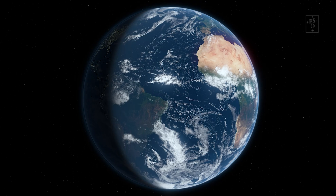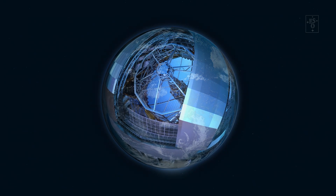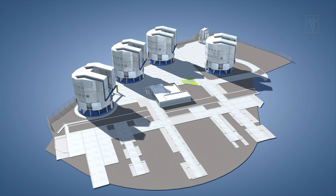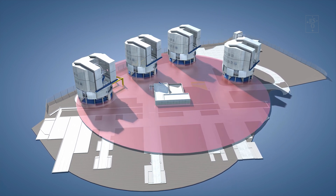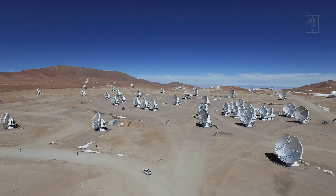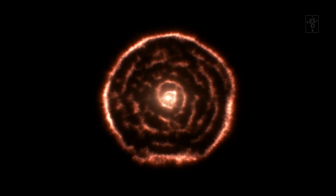Instead of building one impossibly colossal single telescope, we can use a special technique called interferometry to construct a giant virtual telescope consisting of several individual telescopes. The combined observation will have an angular resolution the same as one giant telescope with a diameter corresponding to the biggest distance between any two telescopes. Interferometry is also how ALMA works — ALMA consists of 66 individual antennas spread across the Chajnantor plain in the northern Chilean Atacama Desert, and it can make extremely detailed images of our cosmos.